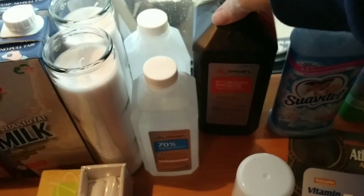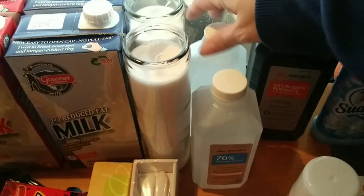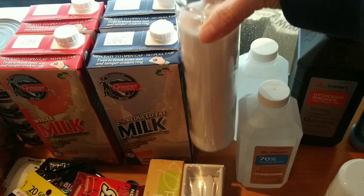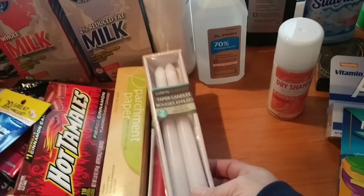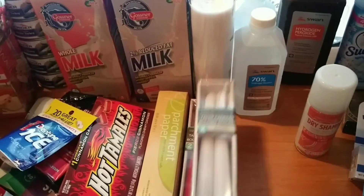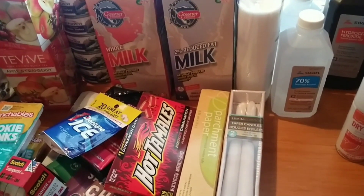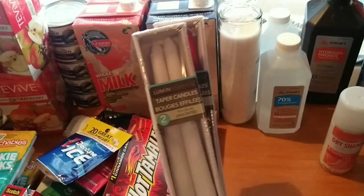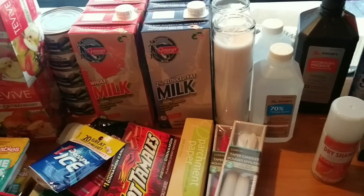We got two more 70% alcohol bottles — very happy about that. We also got a couple of tall plain unscented candles and a couple packs of tapered candles. We use candles all the time because we lose power. The tapered ones last quite a while and they're kind of pretty to watch as they're burning.